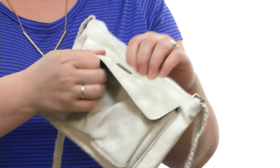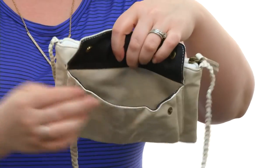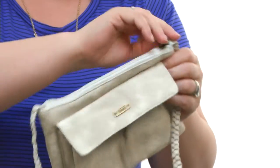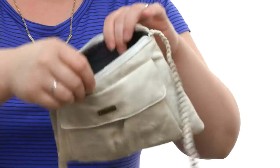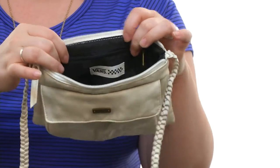It has a fun little pocket right here at the front that closes with a double snap closure. You can fit your phone right in there — that's definitely where I would keep my phone. At the top, you will find a zippered closure, and it opens up with ease to reveal a fully lined interior, and you've got a zippered pocket here on the back wall.